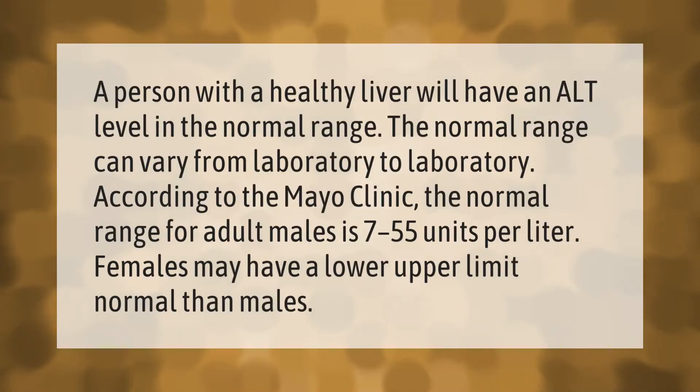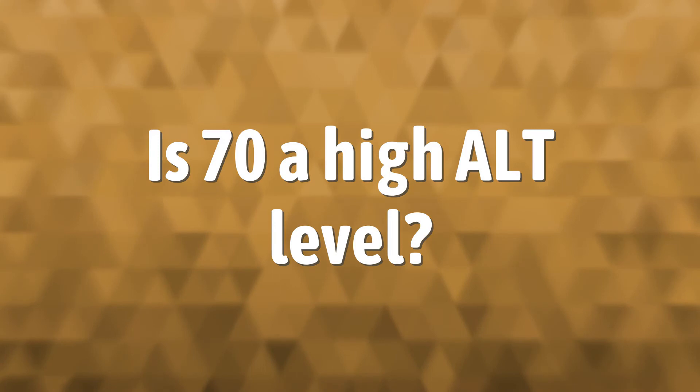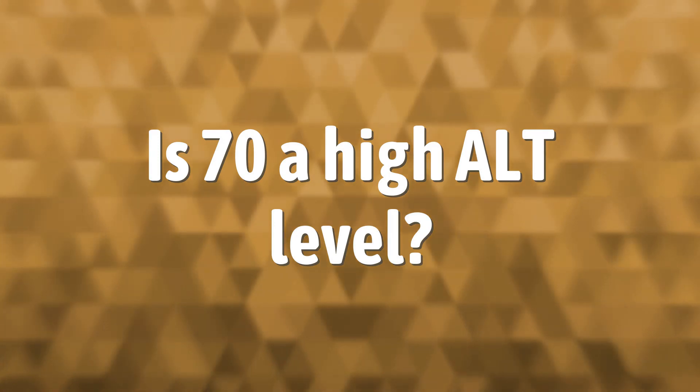A person with a healthy liver will have an ALT level in the normal range. The normal range can vary from laboratory to laboratory. According to the Mayo Clinic, the normal range for adult males is 7 to 55 units per liter. Females may have a lower upper limit of normal than males.